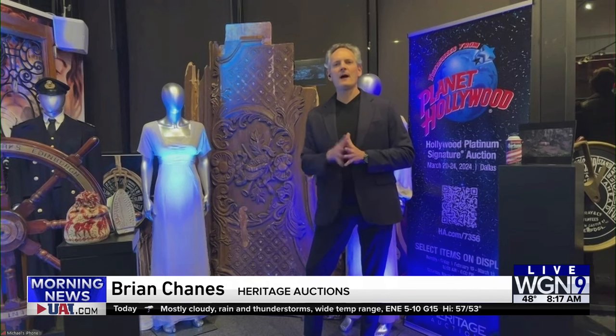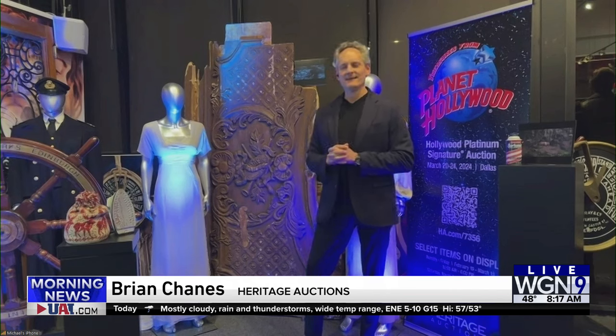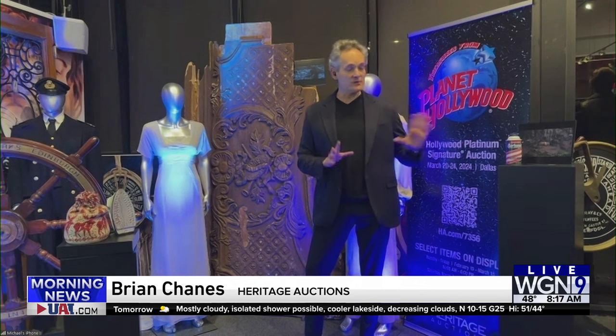Were all of these at the Planet Hollywood restaurants? Yes, indeed. They were in the Planet Hollywood restaurants. And we have another great thing — one of my favorites.